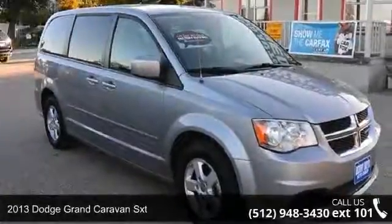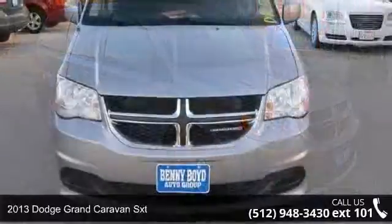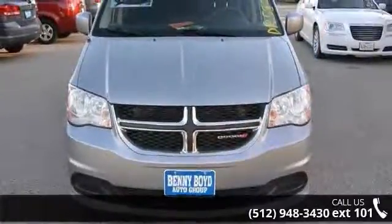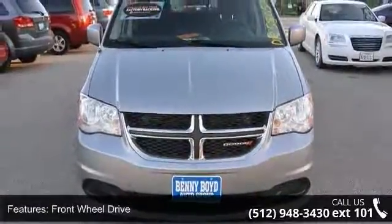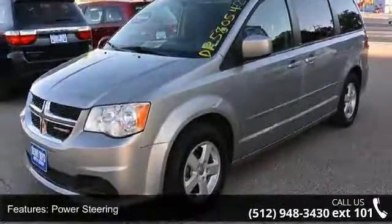Check out this 2013 Dodge Grand Caravan SXT. If you are looking for an automobile with great features, look no further. This vehicle comes with a reliable 6-cylinder engine connected to a smooth shifting automatic transmission.